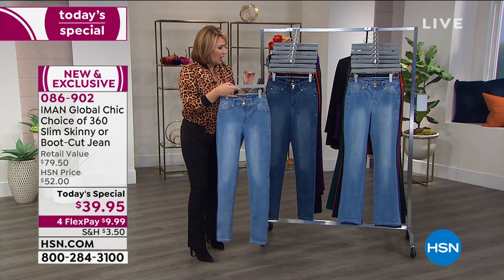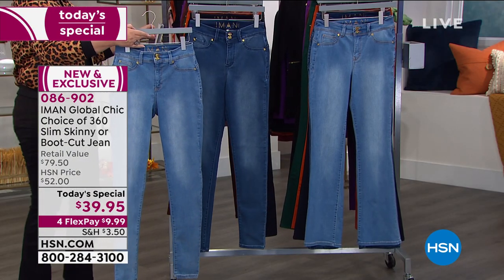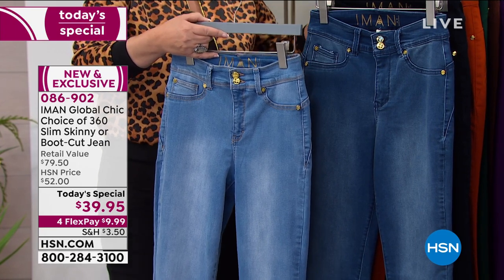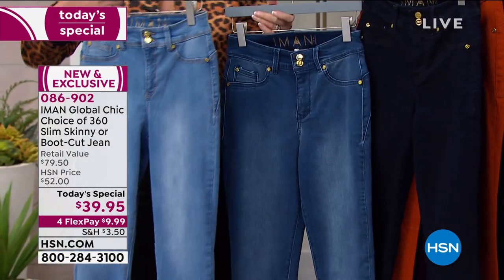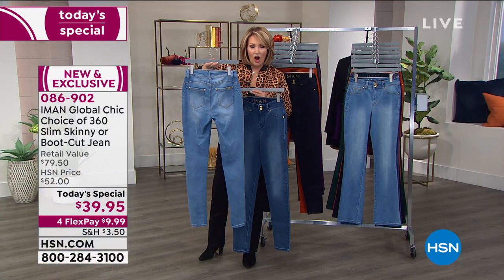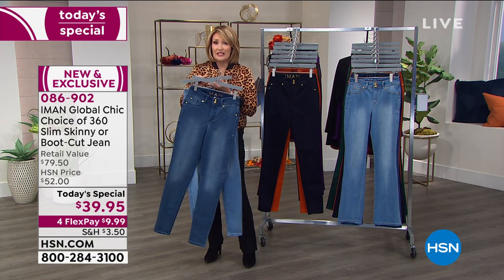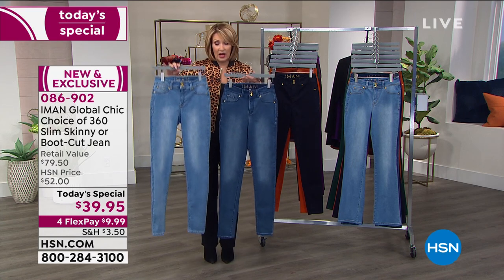There are actually three colors of blue denim: a lighter chambray wash, a medium wash, and a dark indigo wash. The blue denim is fabulous — these are gorgeous from the back with all the extra shading and details, the acid wash, the sanding they do to create the illusion of a leaner, slimmer leg.